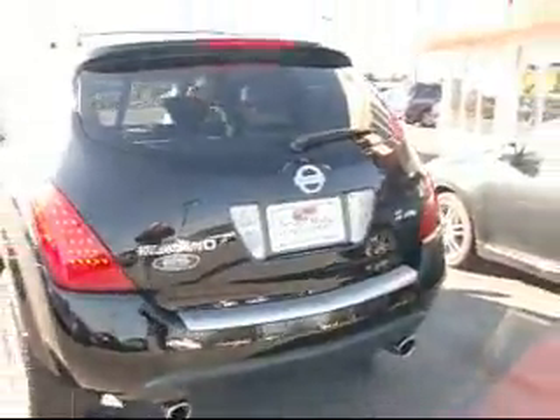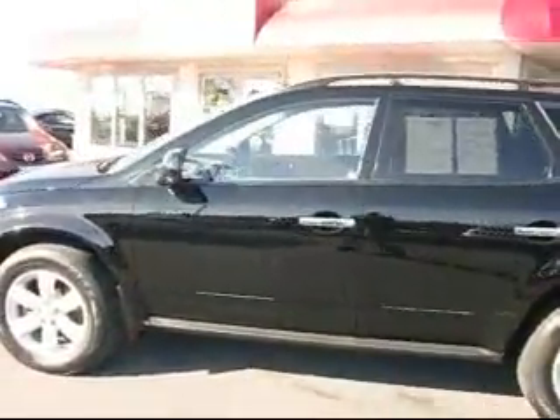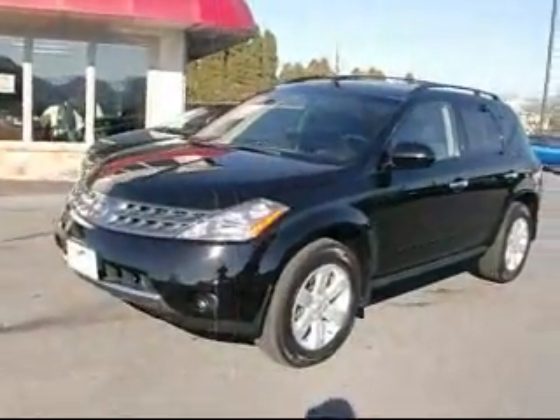It finishes off with a dual tip exhaust. So give us a call at 717-733-8985, or visit us on the web at www.rockyridgeautosales.com. We hope to see you soon.